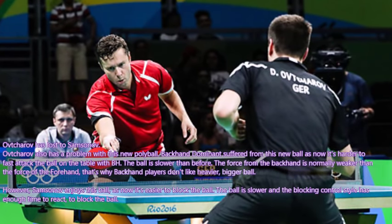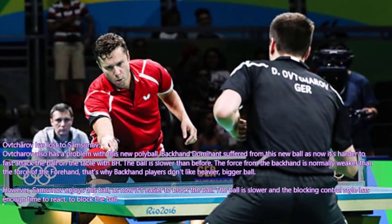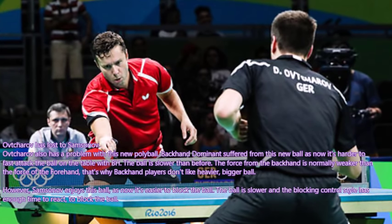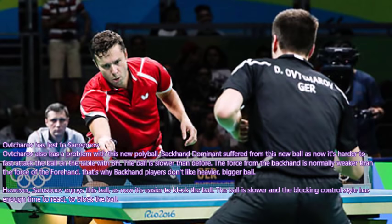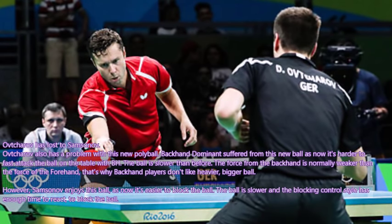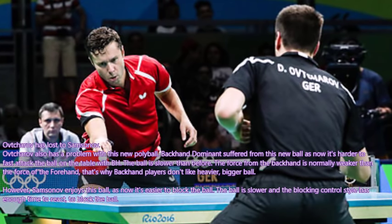Also in the Olympics, Ovtcharov has lost to Samsonov. Ovtcharov also has a problem with the new polyball. Backhand dominant players suffer from this new ball, as it is harder to fast attack the ball on the table with the backhand. The ball is slower than before, and the force from the backhand is normally weaker than from the forehand. That's why backhand players don't like the heavier, bigger ball. However, Samsonov enjoys this ball, as it is now easier to block. The ball is slower and the blocking control style has enough time to react.